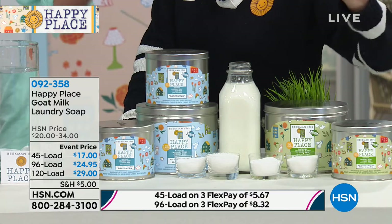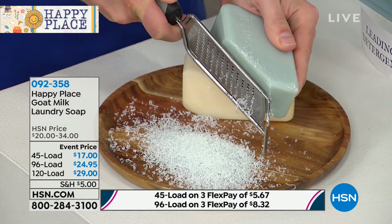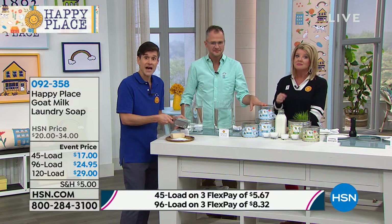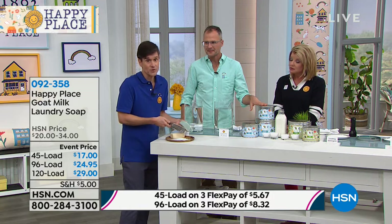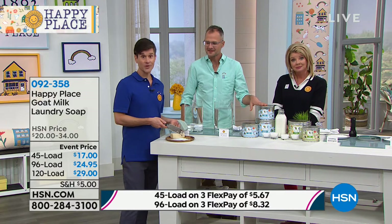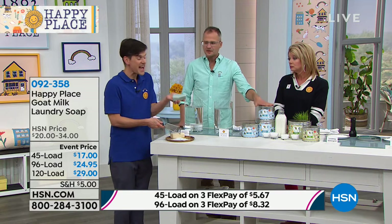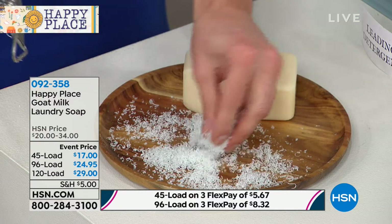It's part of the $5 shipping special, so everything you add this entire show ships for $5. It's all about getting the chemicals out of your laundry. You know us as a beauty company — we're trying to get all the chemicals out of your skin care and bath and body. Why bother doing that if you're going to wear clothes or sleep in bed sheets covered in chemicals? We take half a bar of the goat milk soap, grind it up very finely, and that serves as the base of our goat milk laundry soap.